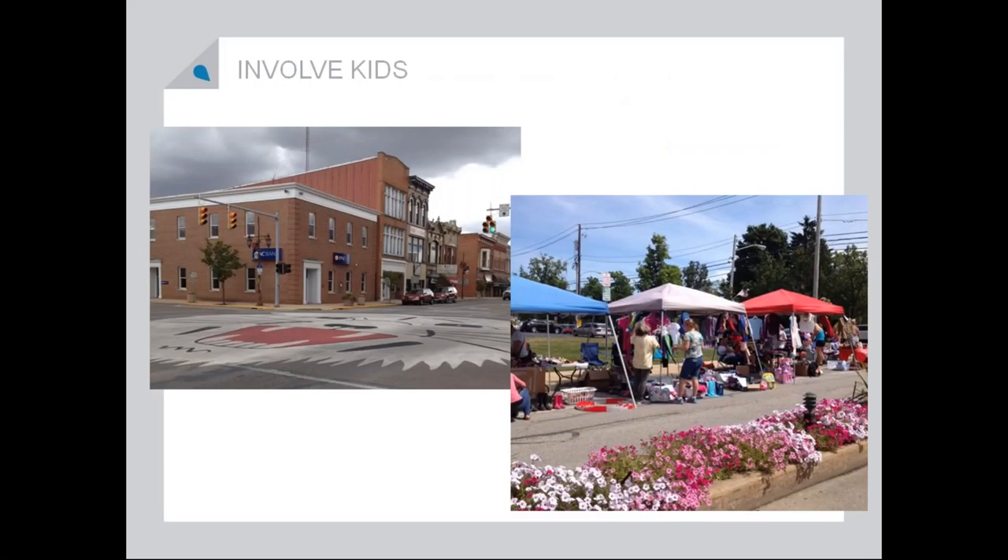Involving kids is a really important strategy for any community to be successful. On the left-hand side, Napoleon — their high school mascot are the Wildcats — and the entire main intersection is this huge painting of a Wildcat. So every time you drive through town you have this sense, and I hope the kids have the sense, that they own this town. In the bottom right-hand corner, it's a kids' sale that they do in Chardon — the last week before school starts, kind of like a garage sale but only kids 18 and under can do it. They set up a tent, the kids have to register for the space so they get a little entrepreneur training, and then they become little business people by selling stuff. They have to merchandise, so it's kids' stuff selling to other kids in the last hurrah before school starts.